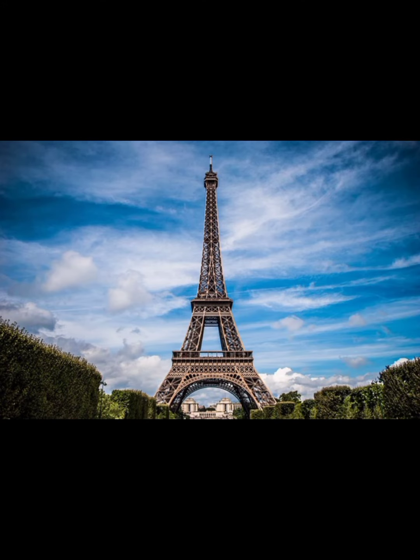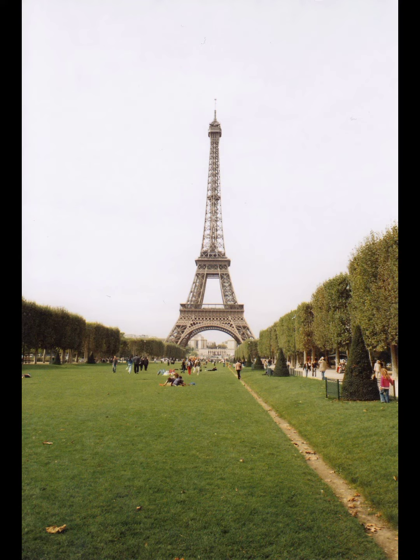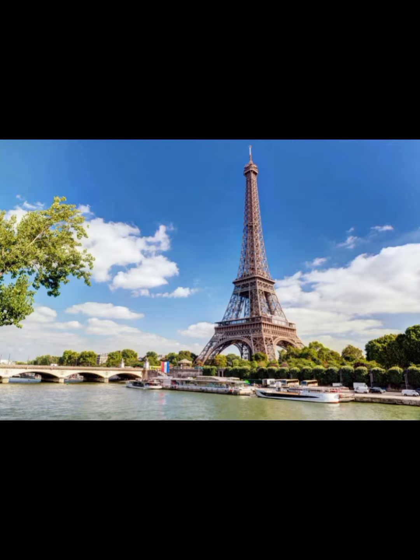1,665 steps are needed to climb all the way to the top of the Eiffel Tower. A woman named Erika La Chour Eiffel married the Eiffel Tower in 2007. The height of the Eiffel Tower varies by 5.9 inches, 15 cm, due to temperature changes. There are 20,000 light bulbs on the Eiffel Tower, and there are over 30 replicas of the Eiffel Tower around the world.